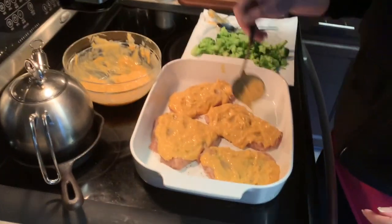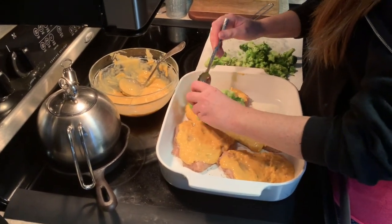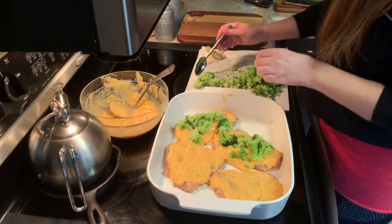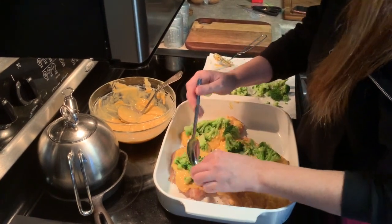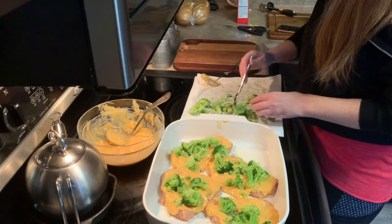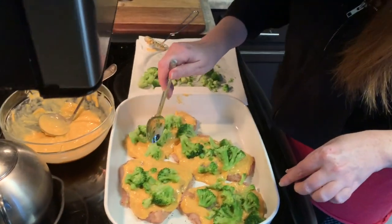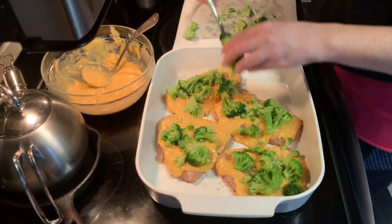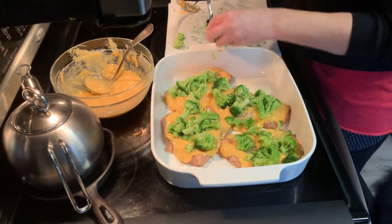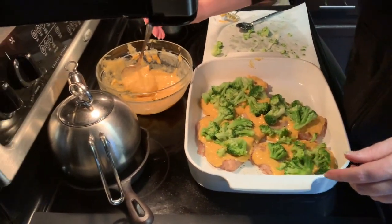Cover the chicken completely with the sauce as much as you can. Then take your broccoli — it's super hot — and put it on top. You're not going to use all of the broccoli, so don't feel like you have to, though you can use it all if you want. This broccoli was actually way better than last time — the last one barely had any of the fluffy floret parts. So now take the other half of your cheese sauce and pour it on top. You don't want to waste any of that cheese because it is delicious.